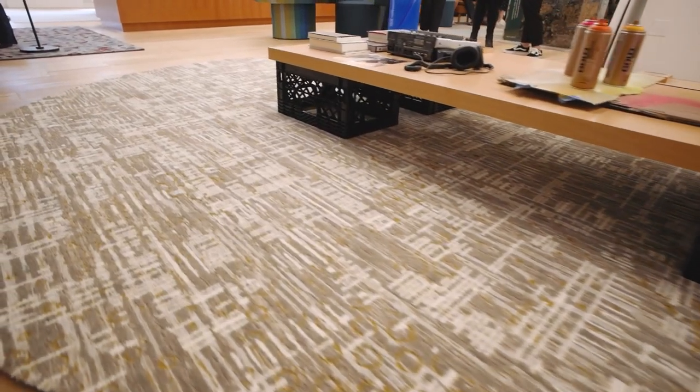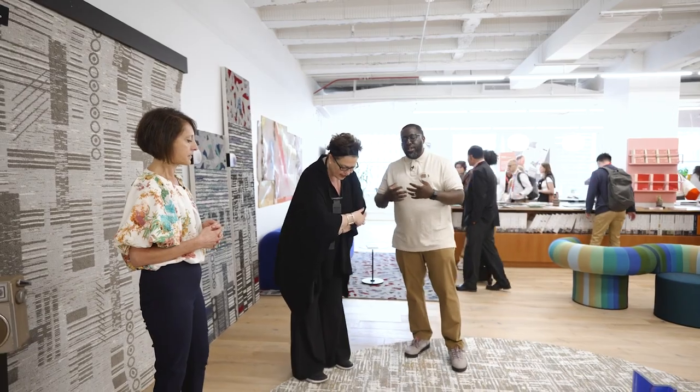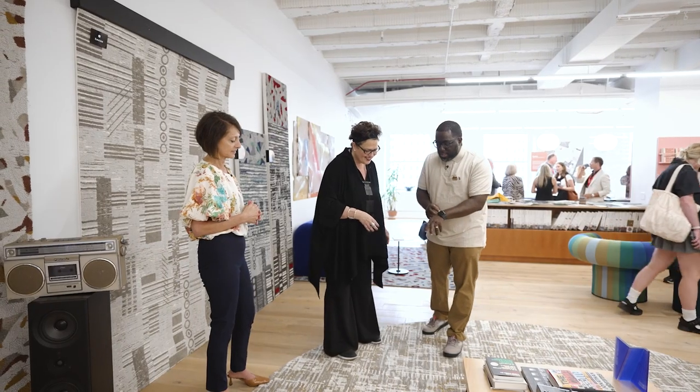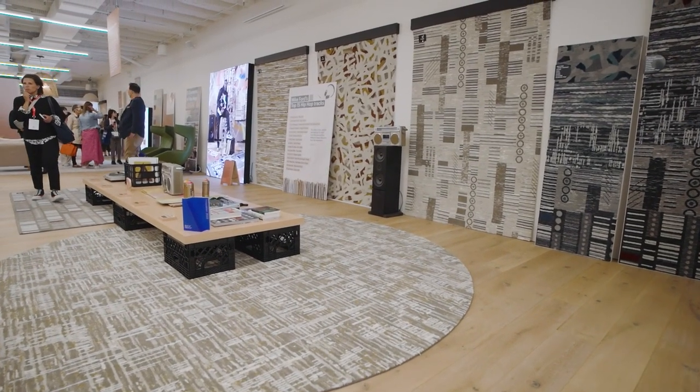Breakdancing — or Breaking. Early break dancers literally were creating their own floor. We looked at the wearing and the process of markings after dancing, after stepping on it — that's where you start to see these corrugations coming through. Some unique details we added: whenever there's a dance cipher, a battle happening, circles always form. So we added those details here, and the rug itself is a circle.